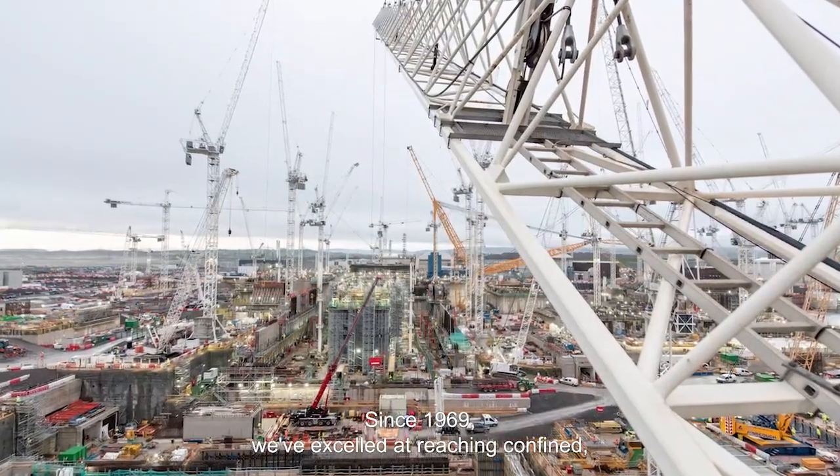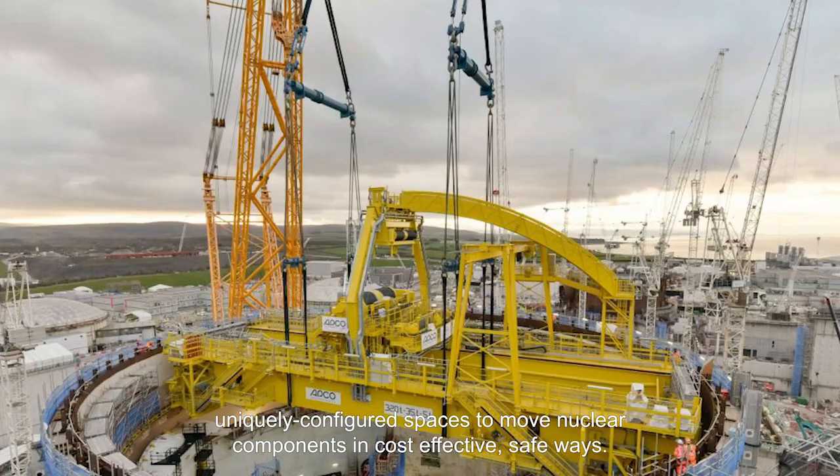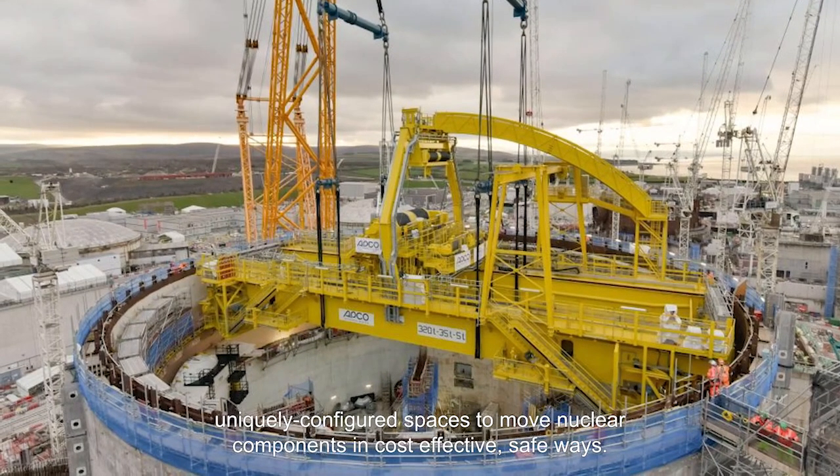Since 1969, we've excelled at reaching confined, uniquely configured spaces to move nuclear components in cost-effective, safe ways.